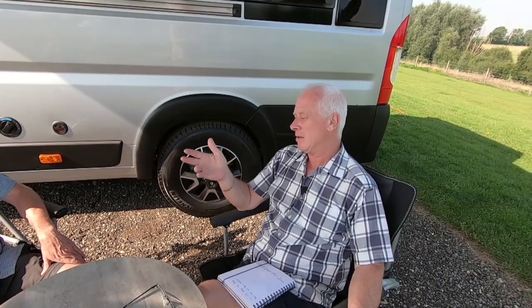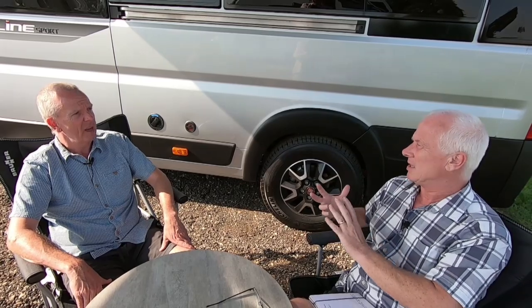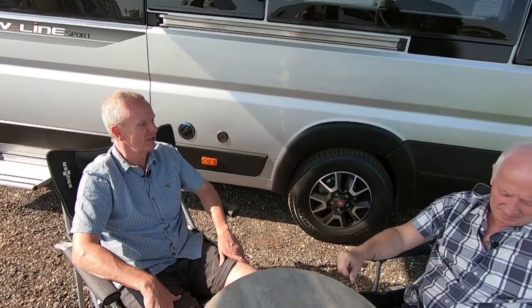We were chatting earlier and you mentioned microfibre towels — when we saw them we couldn't believe how light they are, lighter than our flannels, and they take up no space. So things like microfibre towels — it's about being minimalistic. Exactly, especially when you're going away for a length of time; you've got to think about weight as well.